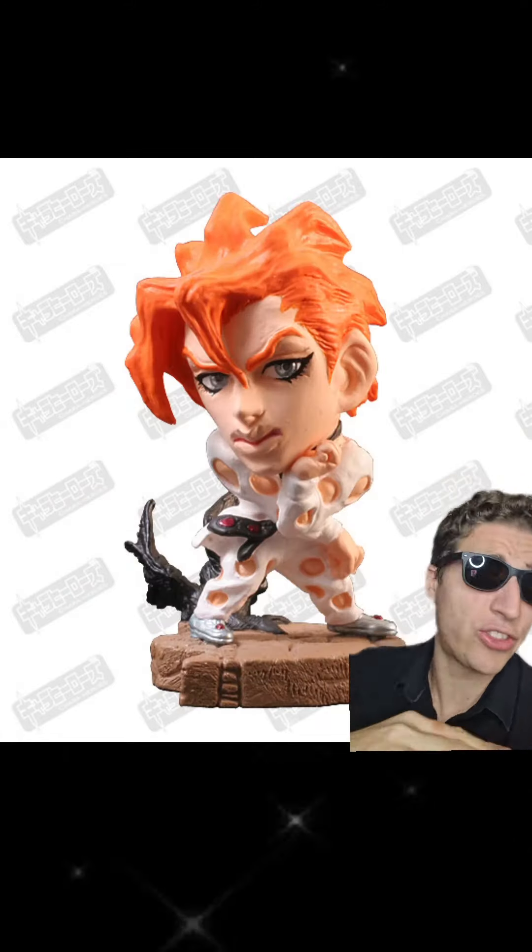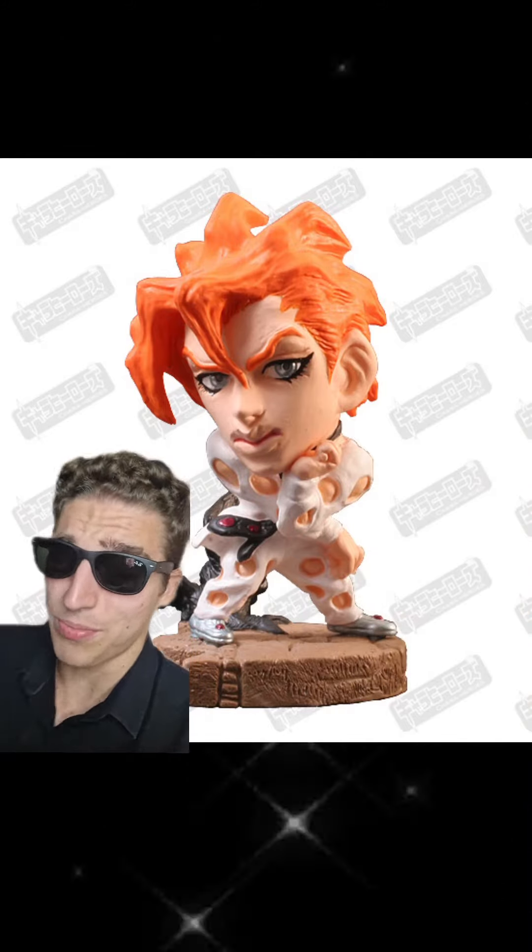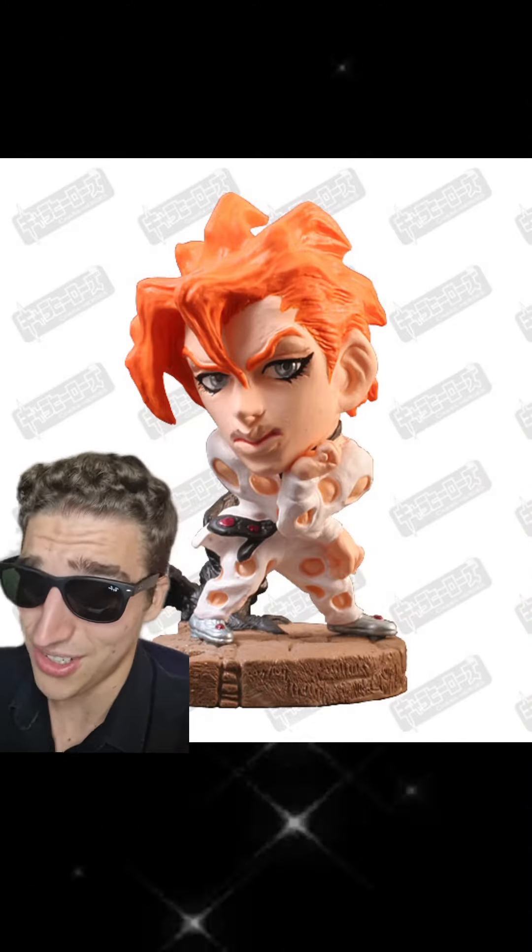At number two, I got the Rat — the traitor — Fugo. But damn, is he handsome. The orange hair kind of works. Bro looks like he's on fire. I'm digging Ginger Fugo.